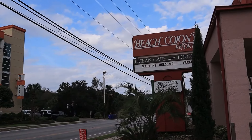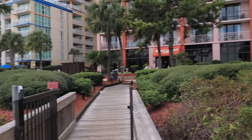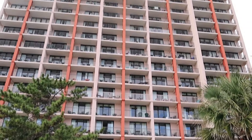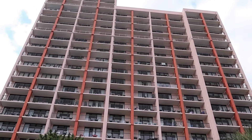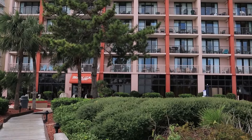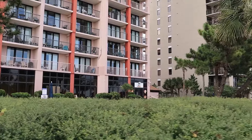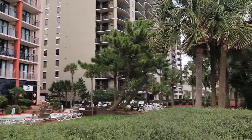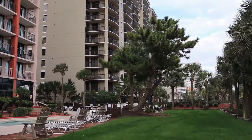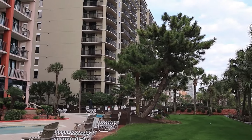Down to number two: it's the Beach Colony Resort. Located at 5308 North Ocean Boulevard, Myrtle Beach. It's ranked 4.3 out of 5, with deals starting at $70.